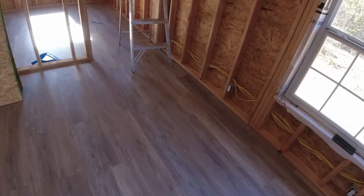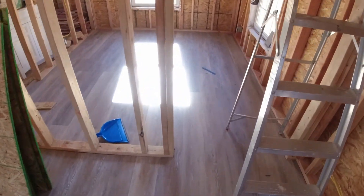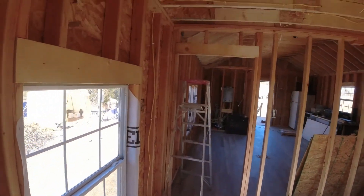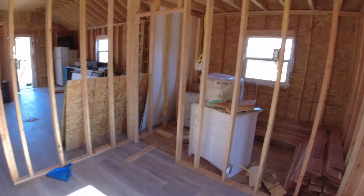We grinded through that this morning and got a whole floor in here. We ended up using some of our more beat-up pieces in this area, but this will be under the bed so no one will ever see it. That's really the only way the bed will fit in this room, so I don't think anyone will ever see those pieces again.